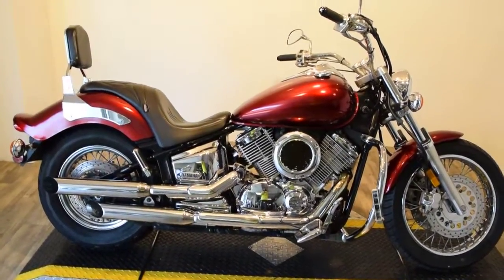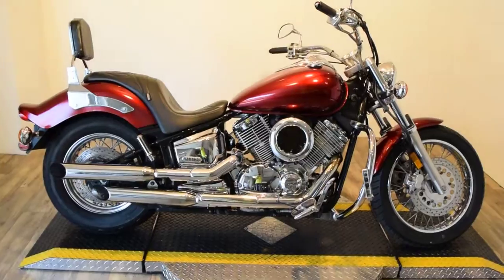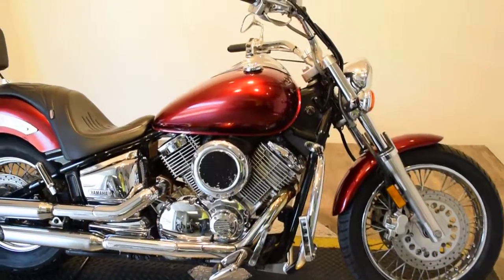Monster Power Sports is offering this 2000 V-Star 1100 Custom. It has 18,978 miles on it.